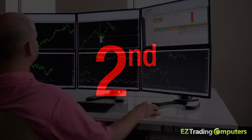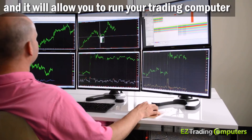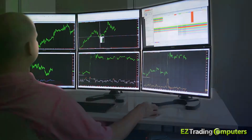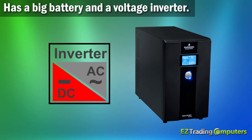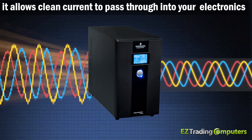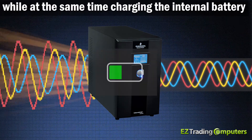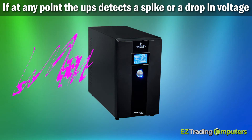The next big advantage of a UPS is that it serves as a battery backup, allowing you to run your trading computer even if the power goes out completely. Essentially, the UPS is a big battery and a voltage inverter. When you plug your devices into it, it allows clean current to pass through into your electronics while at the same time charging the internal battery.